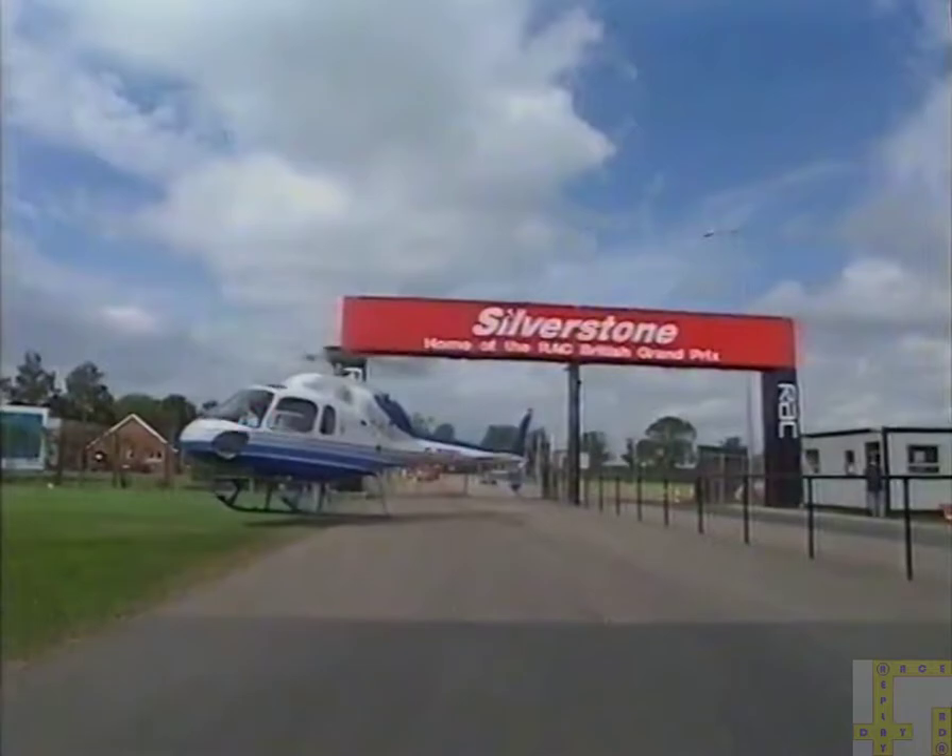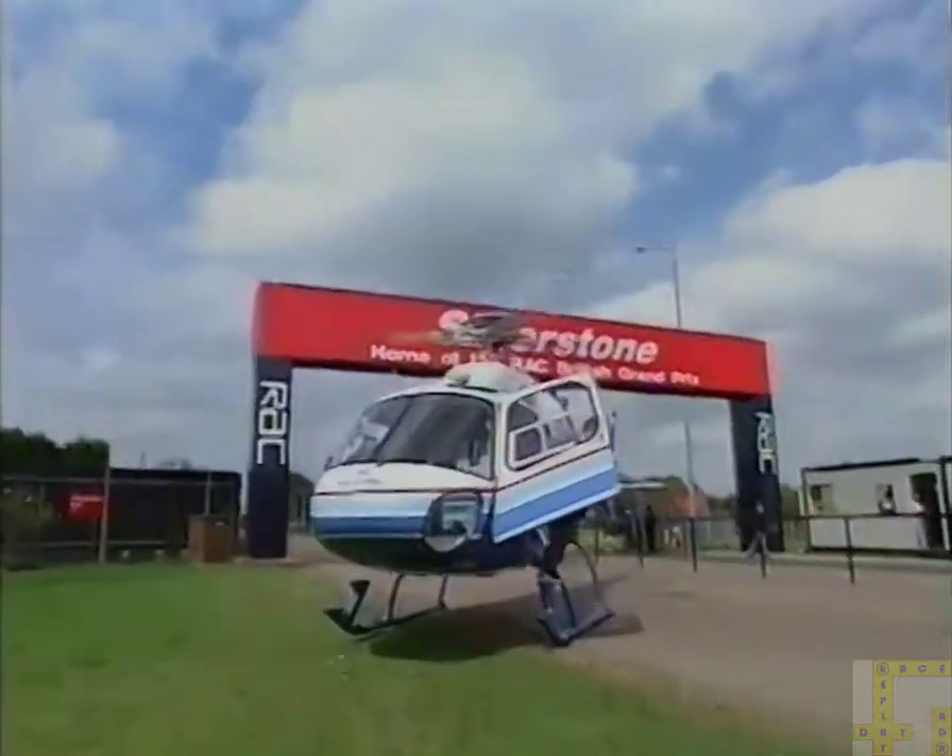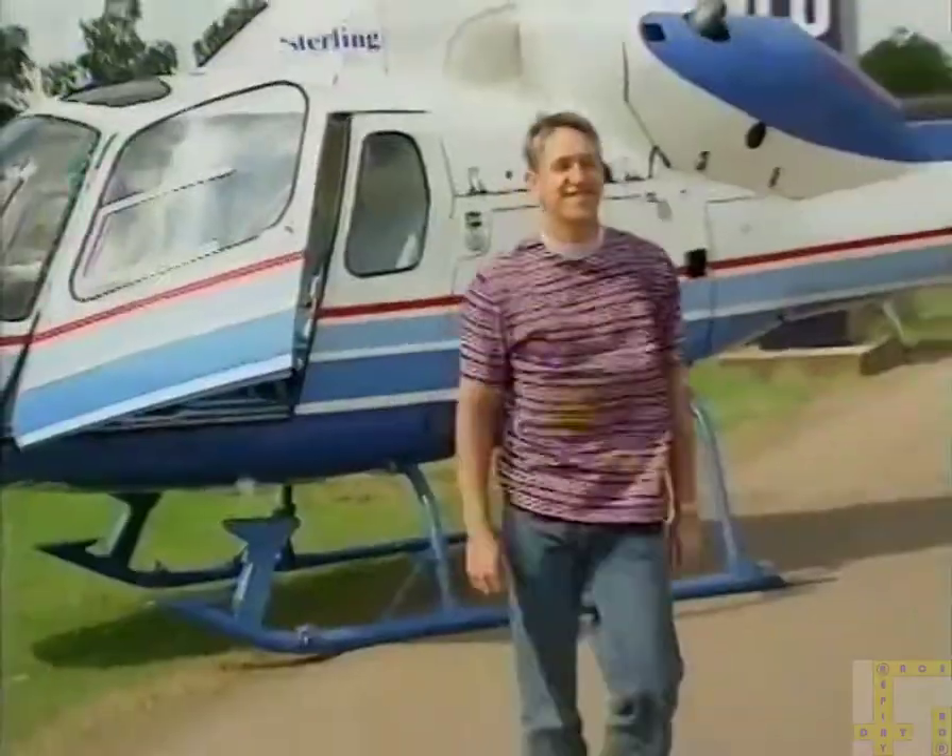First to arrive is Gary Lineker, winner of last year's sporting challenge — clearly the favourite. He'll be racing in the Jordan number one car this afternoon.